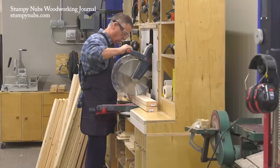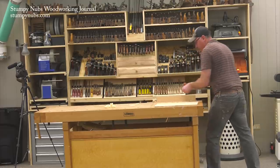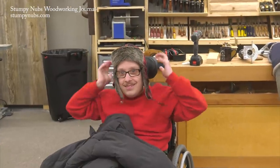He brings our staff up to five at the Stumpy Nubs Woodworking Journal shop, which seems like a lot considering this isn't a commercial shop. We don't produce any projects for sale, but this is what it takes to make the sort of videos we produce.